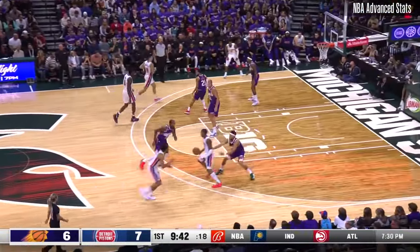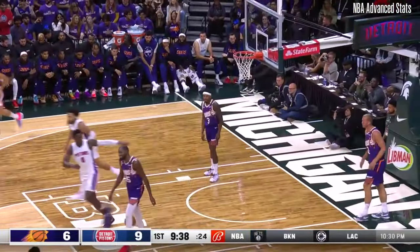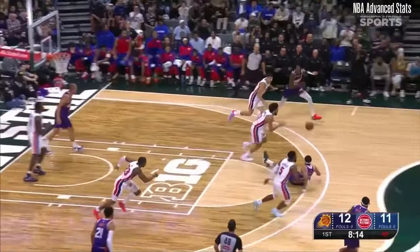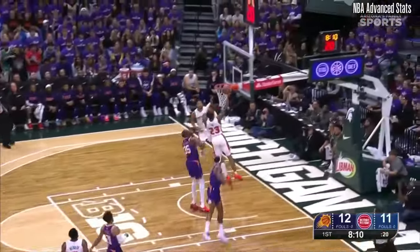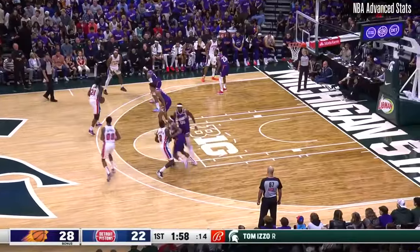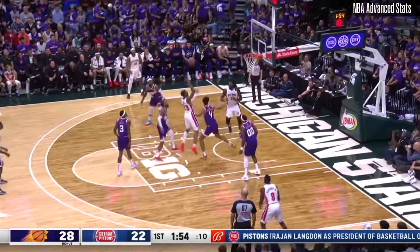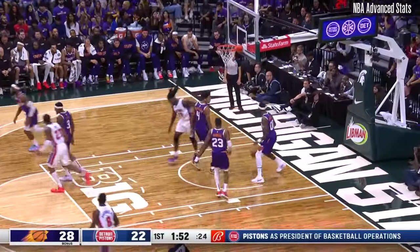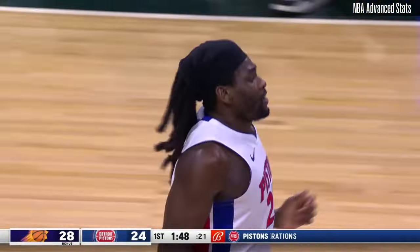A couple guys made plenty. Devin Booker — punting him to the basket for a jam. Book on the drive. And the failing blocks. Grabbed by Clangham, triggers a one-man break, drops it off to Ivey on the cut. Ivey! Jayden Ivey! Jayden Ivey inside for Beef Stew. And Isaiah Stewart pulls the Pistons to within four.